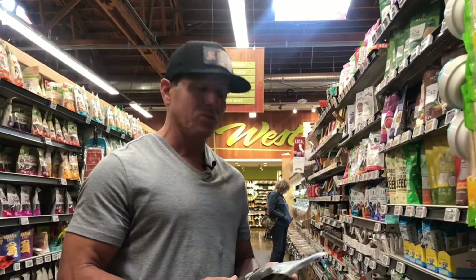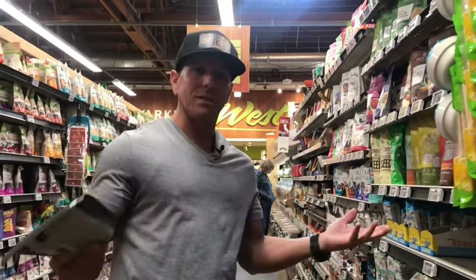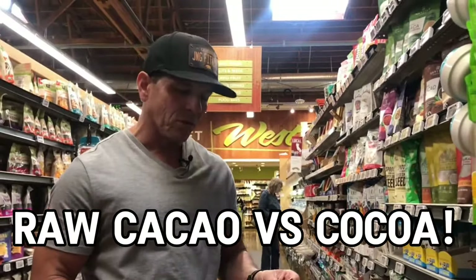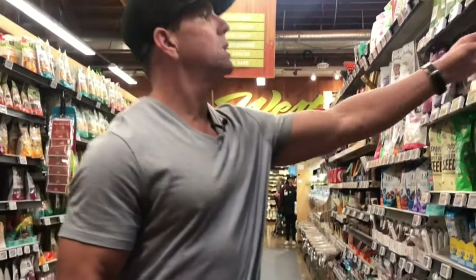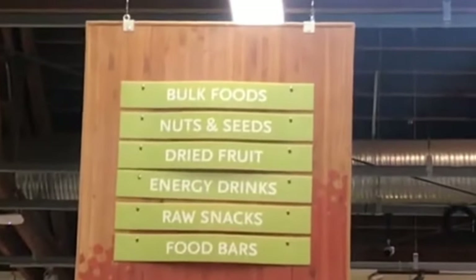I'm over here at Whole Foods and I just went crazy looking for the raw cacao powder, because today's video is going to be on the topic of the difference between cocoa and raw cacao powder. It turns out the cocoa powder is in the baking section of Whole Foods, whereas the raw cacao powder is in — if you can zoom in on the sign — bulk foods: nuts, seeds, dried fruit, energy drinks, etc. Very, very odd.